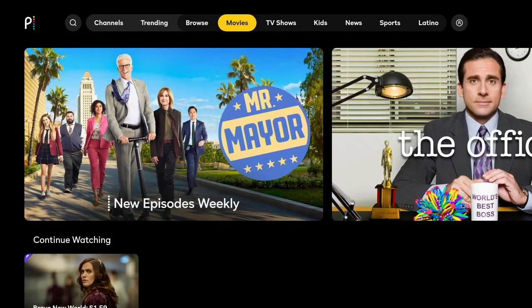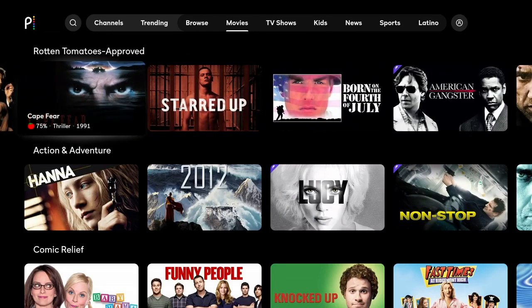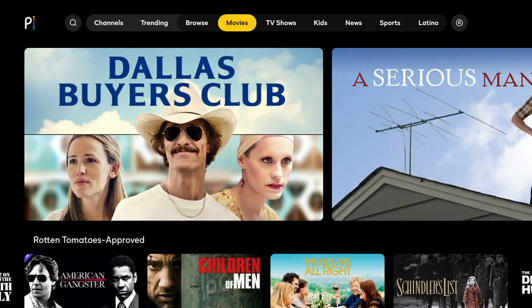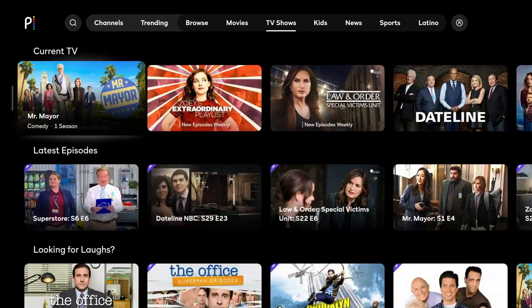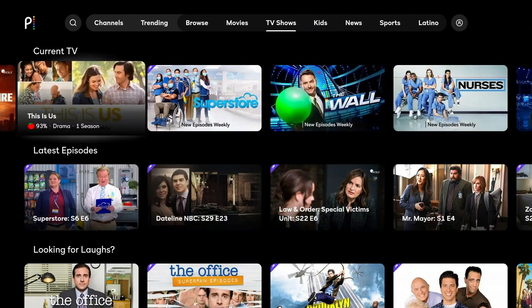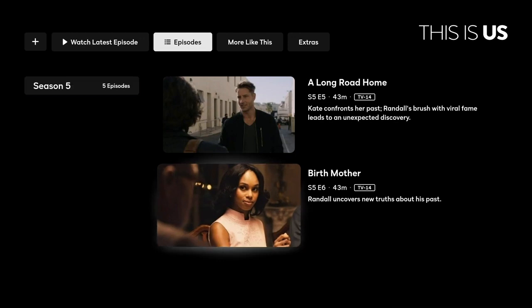Unfortunately, there is not a section like you find with Amazon that would just say 'all free content' or 'free to me' or anything like that. As you go through the different categories — movies and TV shows — you'll see some things that are free and some that aren't. Movies are easier to pick out because they're not broken up into seasons or individual episodes, while TV shows can be a little trickier.